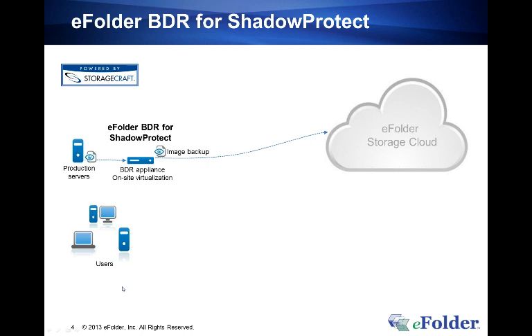eFolder BDR for ShadowProtect is an end-to-end backup and disaster recovery service that eFolder offers on a wholesale basis to managed service providers and solution providers. It allows you to deliver to your clients a complete end-to-end business continuity solution. We've partnered with StorageCraft — you put the StorageCraft ShadowProtect software on the servers you're interested in protecting, deploying the ShadowProtect agent on each server. eFolder then supplies partners with a BDR appliance.